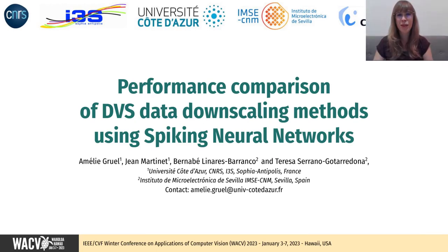Hi everyone, my name is Amélie Gruel and I'm a PhD student at IFRS CNRS, a French laboratory. Today, I will be presenting our article on the performance comparison of DVS data downscaling using spiking neural networks, recently accepted at WICV 2023. This work was developed with my supervisor Jean Martinet and with Bernabé Linares-Barranco and Teresa Serrano-Gotarredona, two microelectronic researchers at IMSE in Spain.